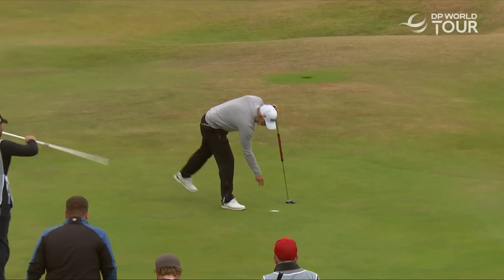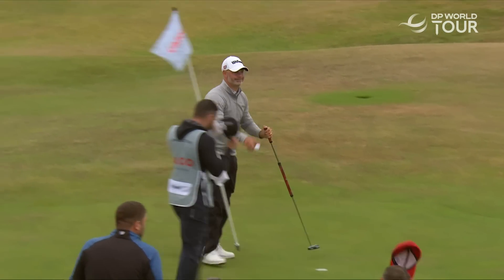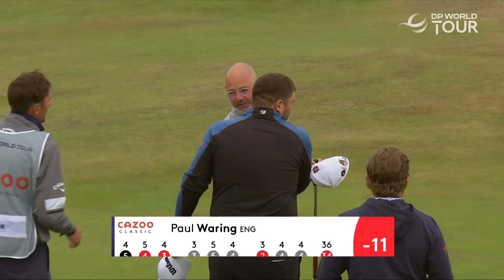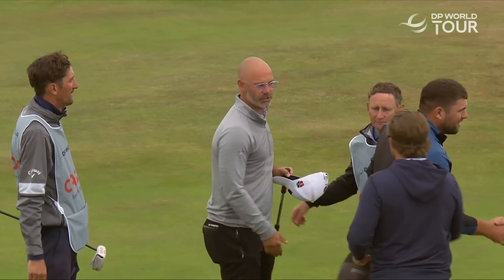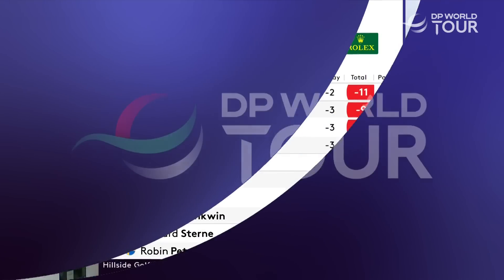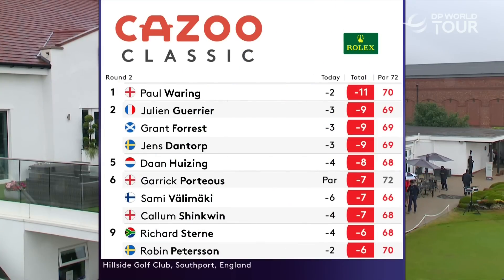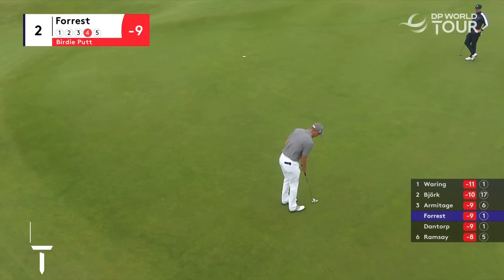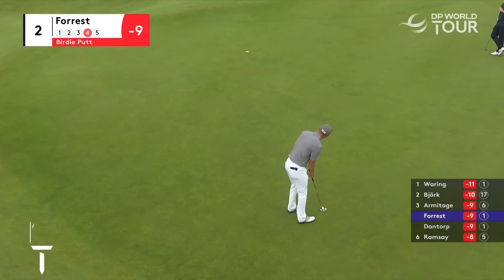But here's our leader, Paul Waring. Splendid course record-equalling 63 on day one. He has followed that up with a two under par round in the slightly trickier morning conditions today, and he will take a two-shot lead heading into the weekend, trying to win for the second time on the DP World Tour. It is England from France, Scotland and Sweden as we head into the weekend of the Kazoo Classic at Hillside.